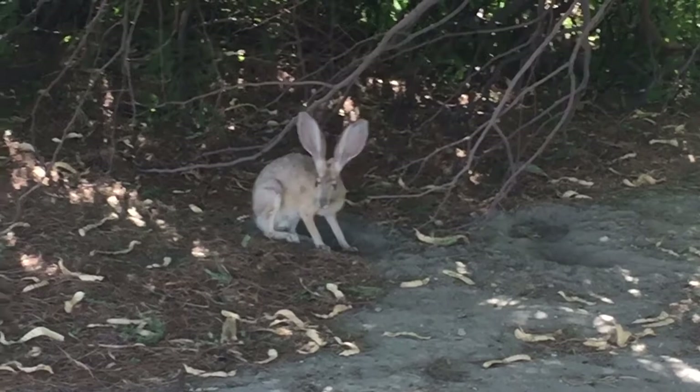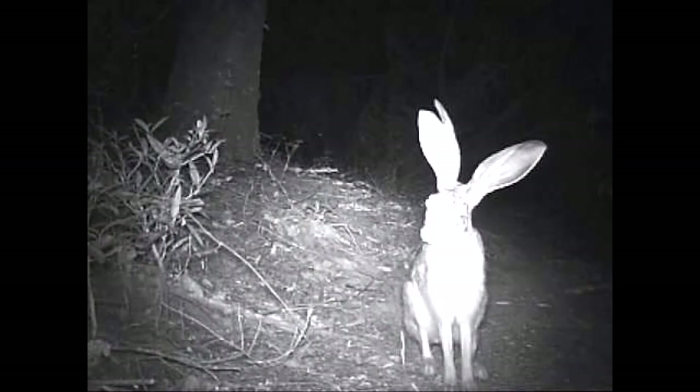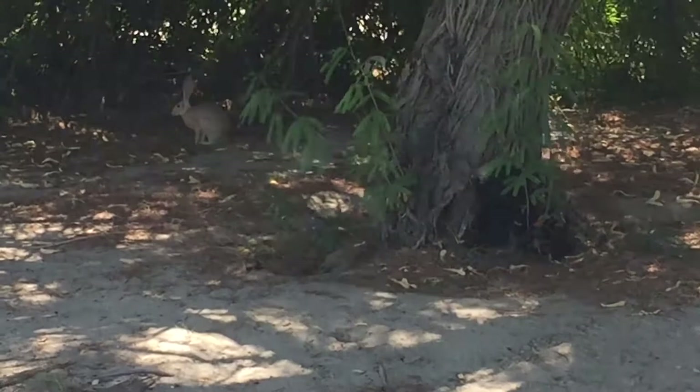Number two is where they are found. Jackrabbits only live in North America, mostly in the western United States and Mexico. They are very common in California, Arizona, Nevada deserts, open plains, and foothills. They are nocturnal, so they're active at night and hide during the day under shallow depressions in the grass or bushes. They do not live in burrows like rabbits. At night, they hang out in open areas and use their acute hearing and fast speed to avoid predators.